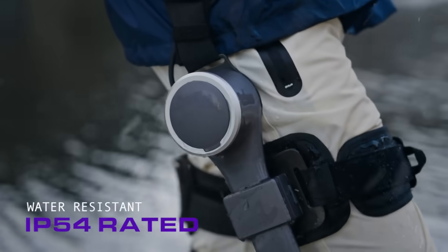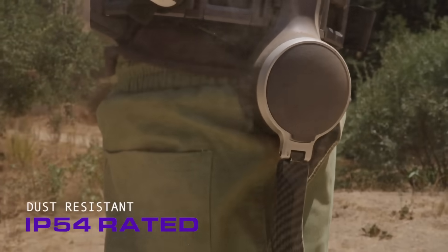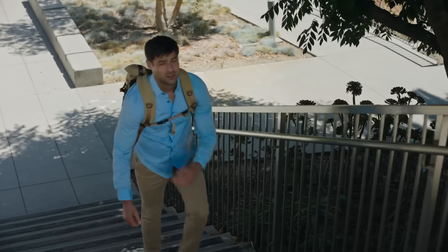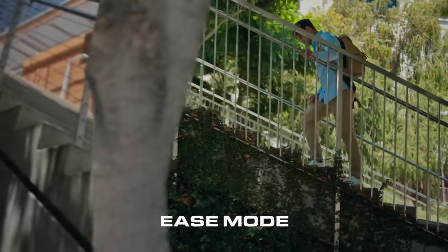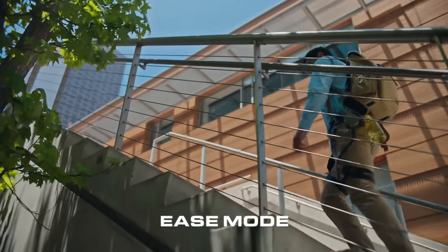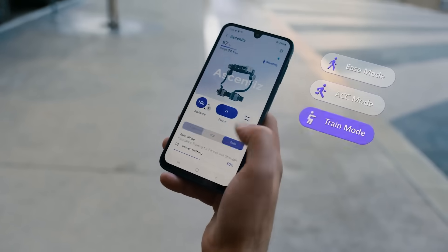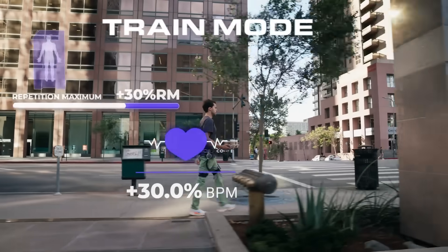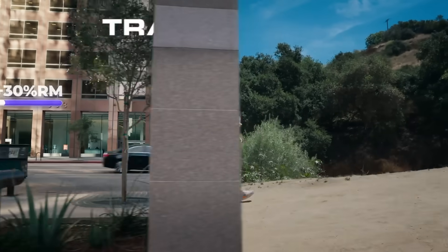Built to withstand water, dust from every step, and extreme weather with ease. Make the most of your day with training mode to transform daily activities into targeted exercise. That coffee run just turned into leg day.